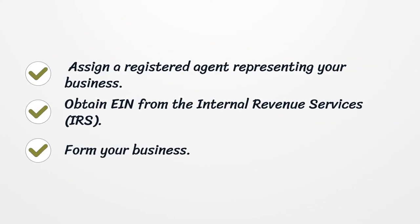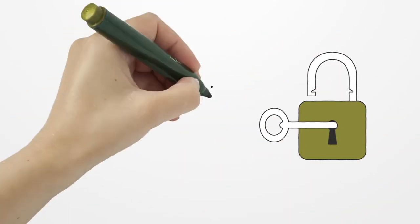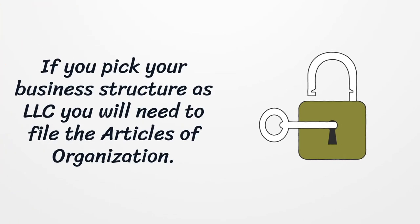Assign a registered agent representing your business. Obtain an EIN from the Internal Revenue Service. If you pick your business structure as LLC, you will need to file the articles of organization.